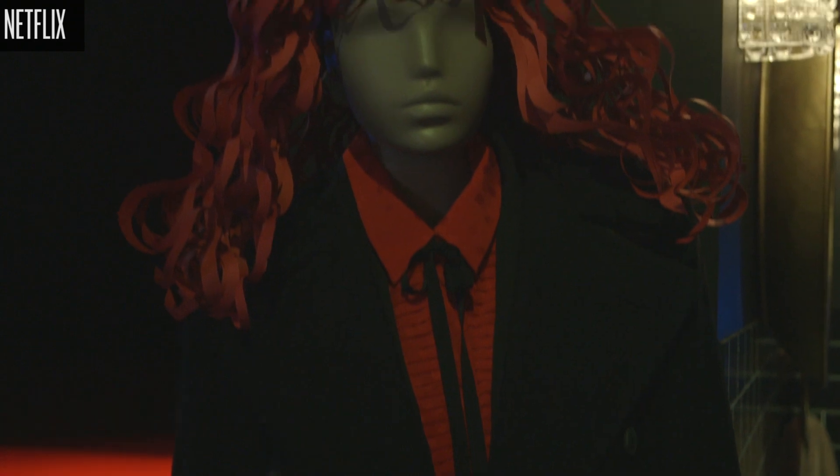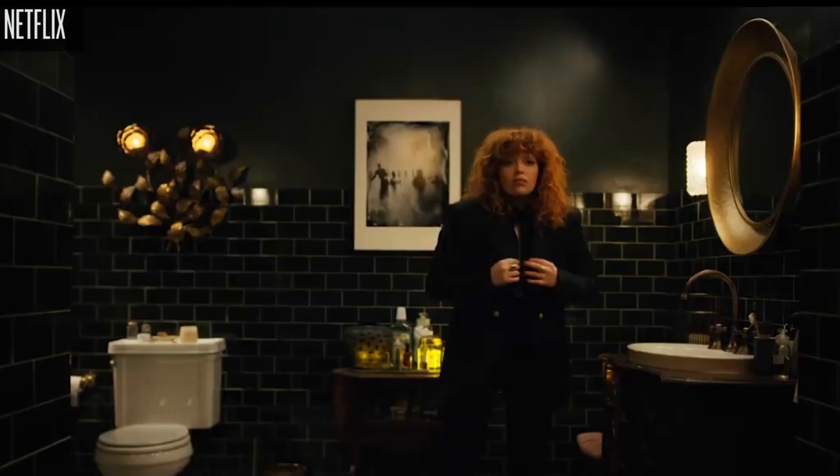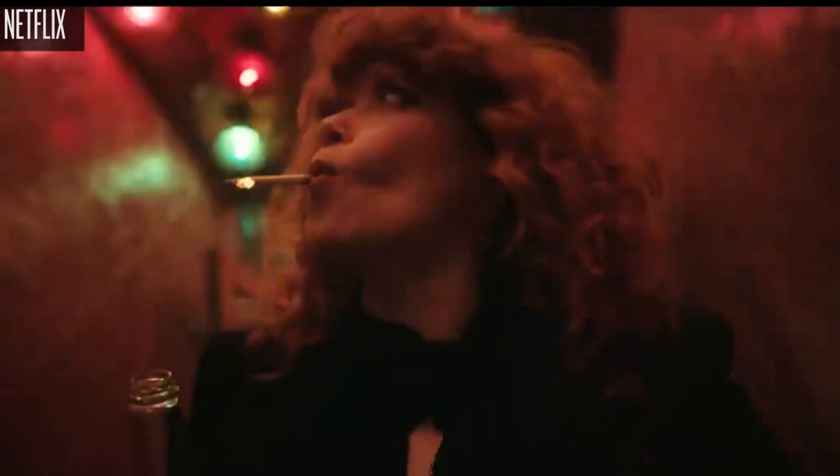Natasha and I talked a lot about what Nadia should be — not necessarily from a costume standpoint, but what are the things that make Nadia a Nadia? She is a woman living in New York. She has distilled her look to something that is basically a uniform. It works for her. She knows what works for her. She doesn't want it to be fussy. She wants to be able to go to work and to her birthday party and not change her clothes in between.